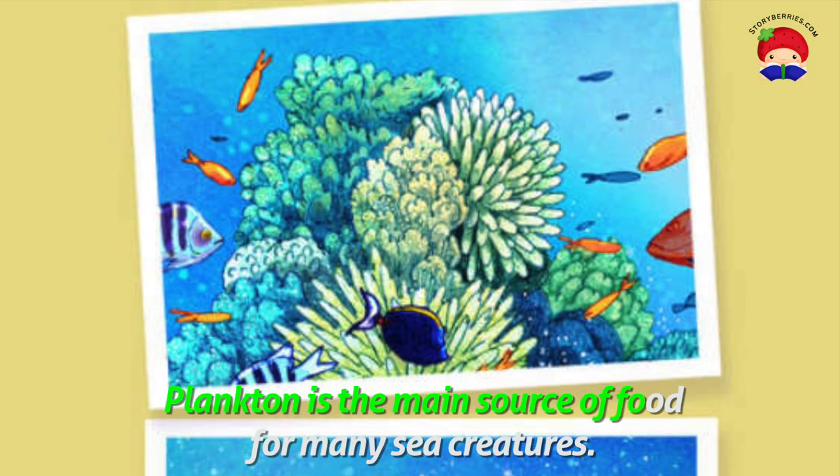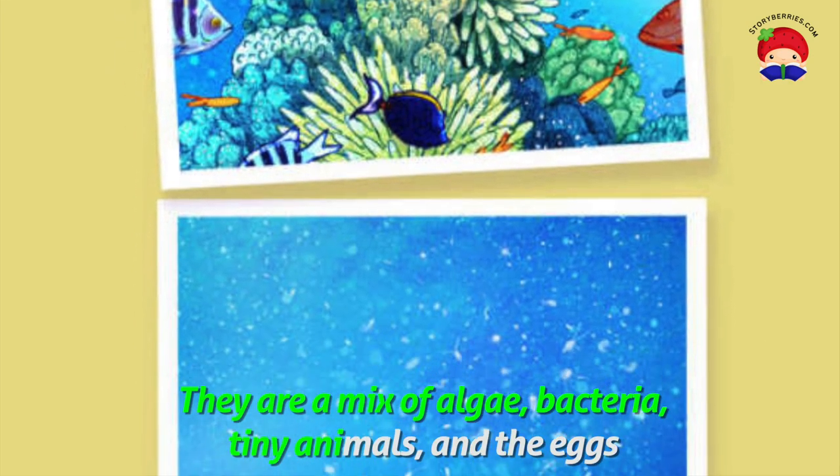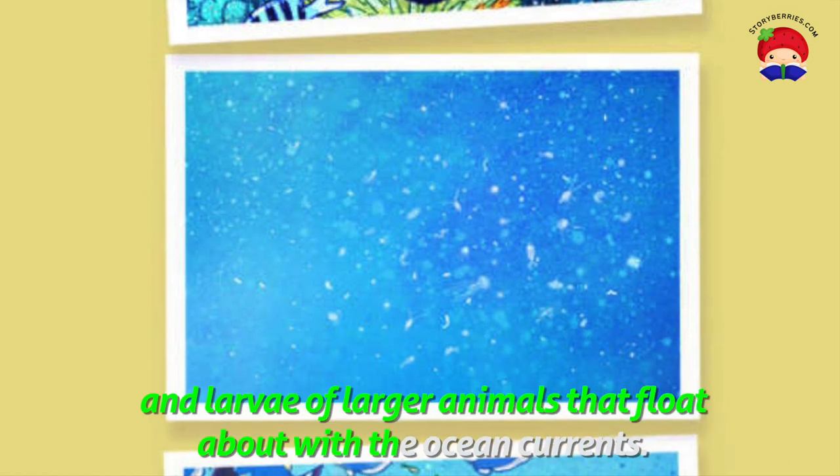Plankton is the main source of food for many sea creatures. They are a mix of algae, bacteria, tiny animals, and the eggs and larvae of larger animals that float about with the ocean currents.